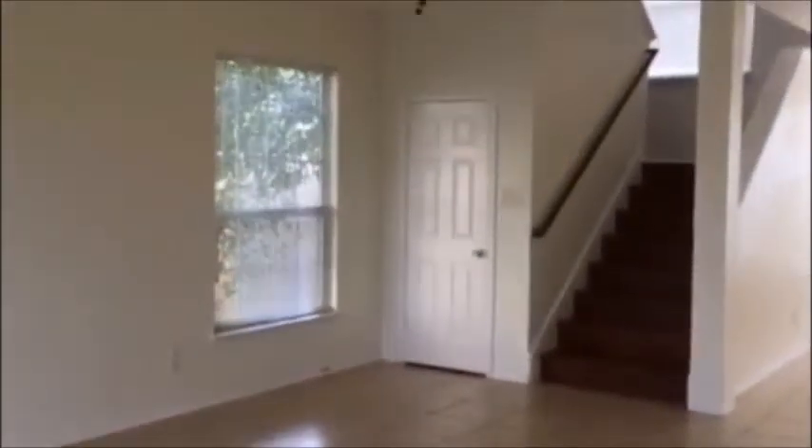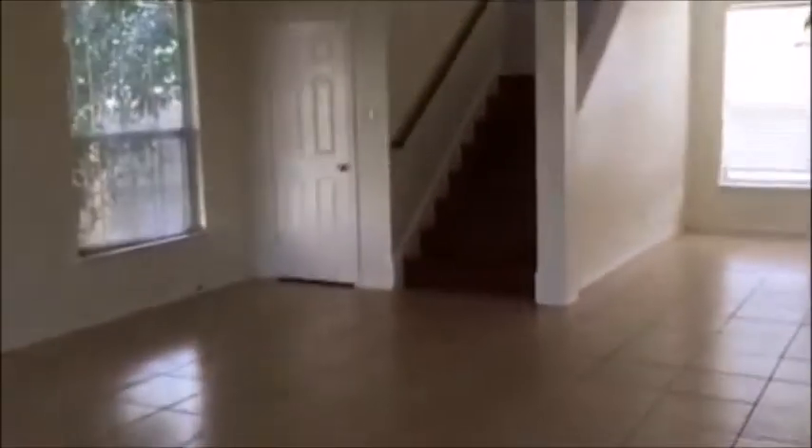Here's the front entry of the home. Walking in, you walk into your family room living area. It is tile on the first floor — there is no carpet in the home. Nice, big, open, bright space.